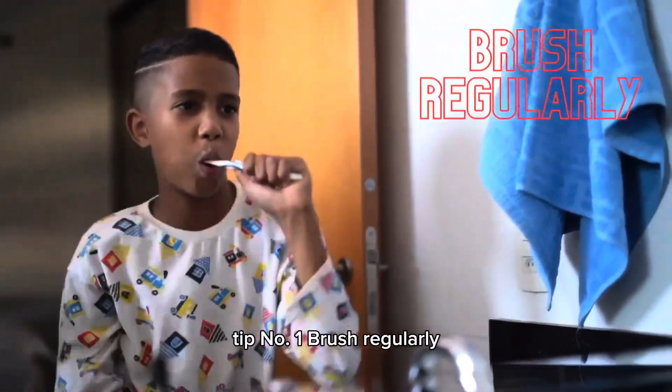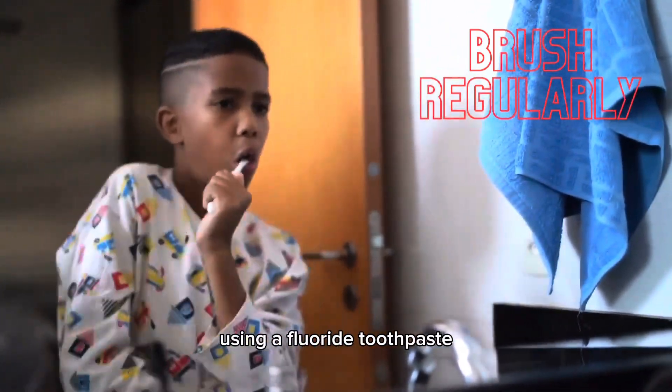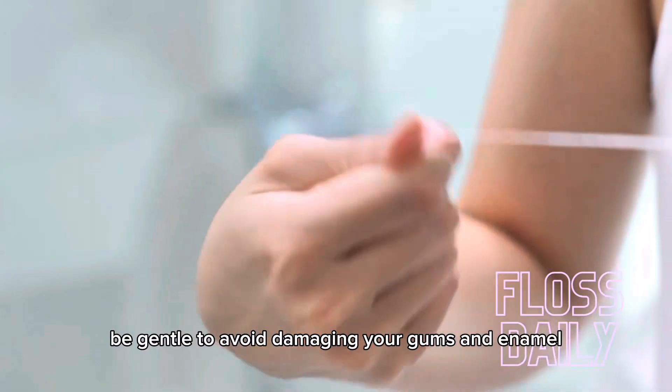Tip number one: brush regularly. Brush your teeth at least twice a day, preferably in the morning and in the evening, using a fluoride toothpaste. Be gentle to avoid damaging your gums and enamel.